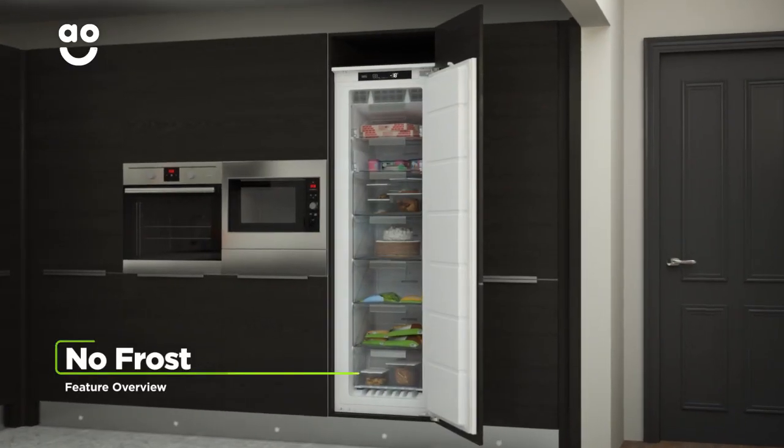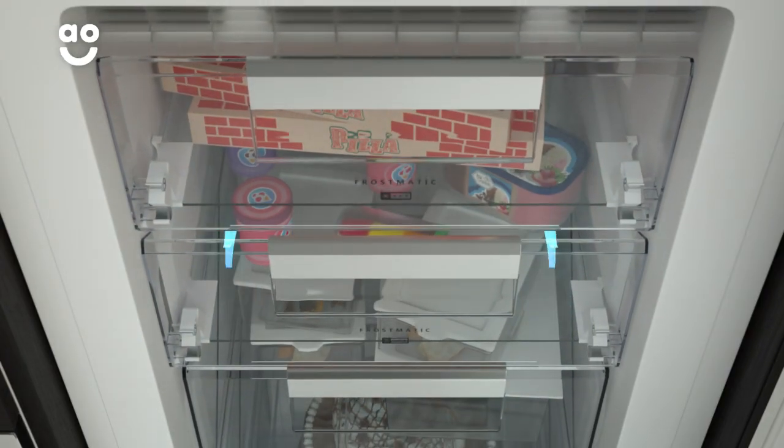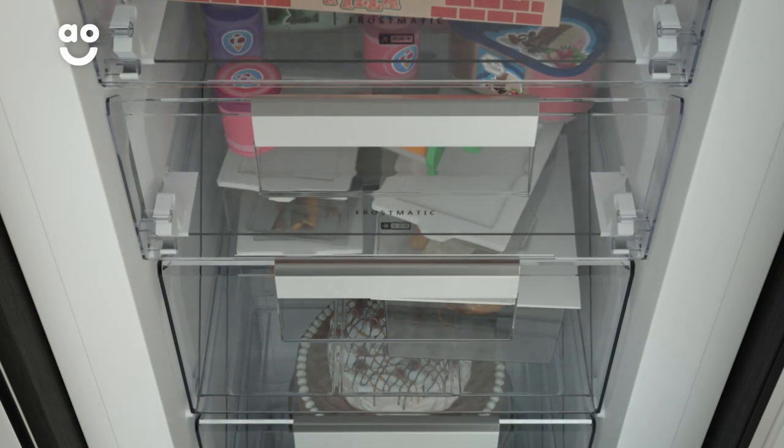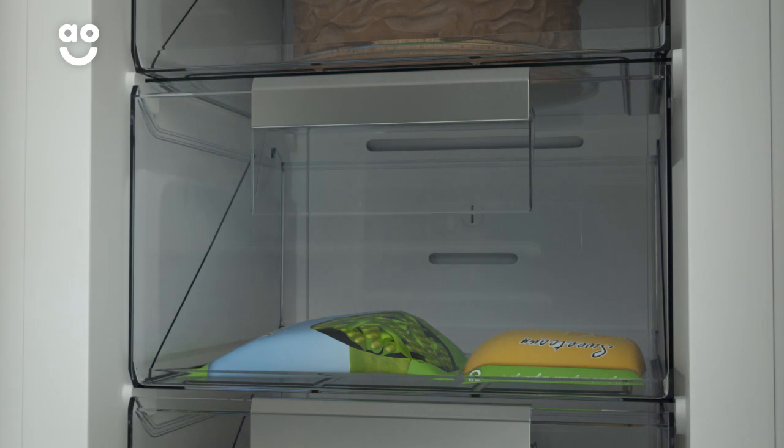This model's no-frost technology keeps your freezer completely ice-free. A fan at the top of the appliance keeps spreading cool air around the cabinet, which stops any icy build-ups forming on the walls and on your food. So your food will stay evenly frozen, in tip-top shape.